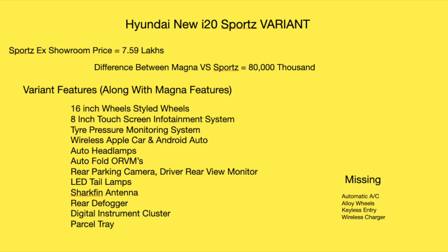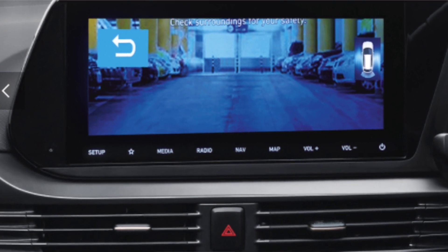For the Sports variant, you get 16-inch steel wheels and an 8-inch touchscreen infotainment system with a 2-DIN audio setup. There is also a tire pressure monitoring system, wireless Android Auto and Apple CarPlay, automatic headlamps, auto-folding ORVMs, a rear parking camera, and a driver rear-view monitor integrated into the touchscreen.